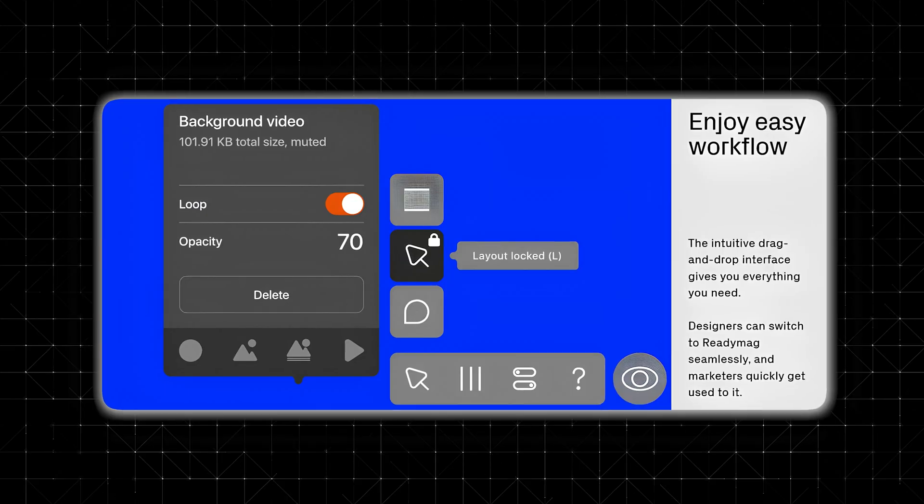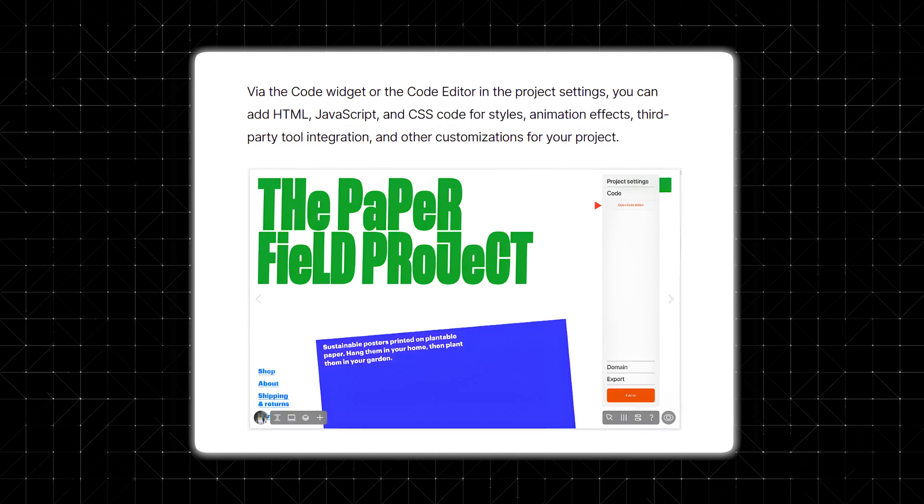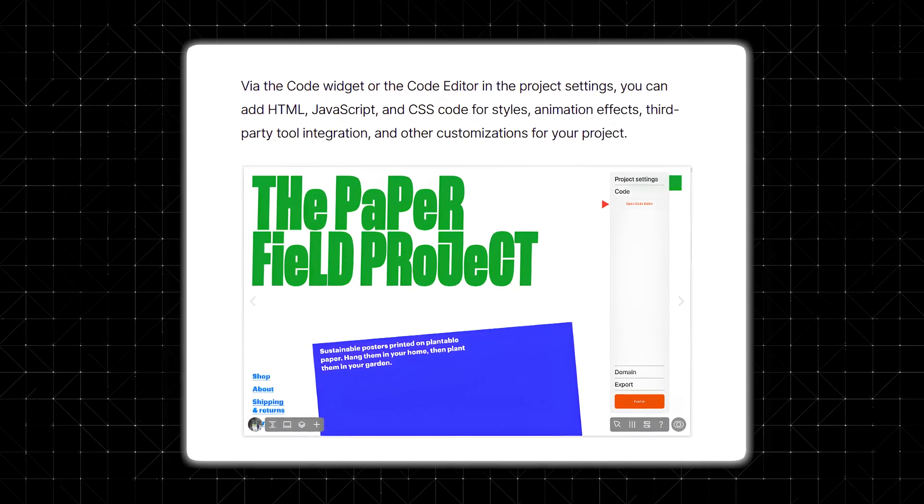You don't need to know how to code to use Readymag — every feature can be managed through the intuitive editor. However, if you want to go beyond the basics, you can add custom code snippets or integrate third-party tools. This flexibility is perfect for designers who may need extra customization as their projects evolve.